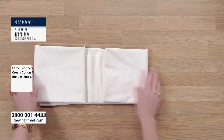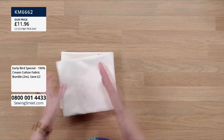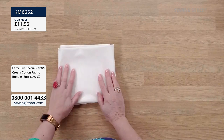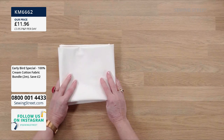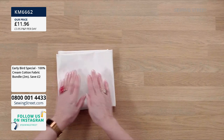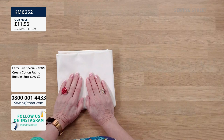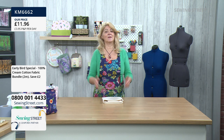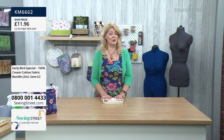It doesn't look like it's exciting, but this is such a basic classic piece that we sell again and again. It is a two meter piece of cream or ecru color fabric, 44 inches wide or 112 centimeters. Our early bird price is £11.96 for this two meter piece.